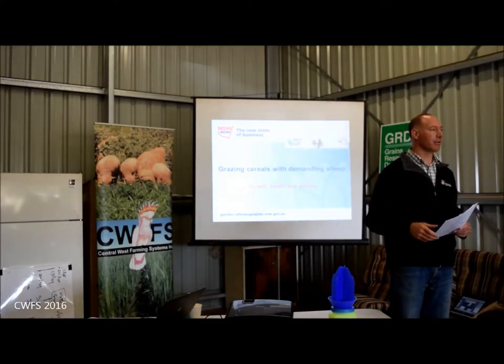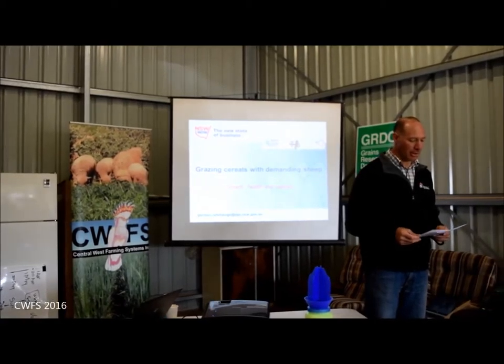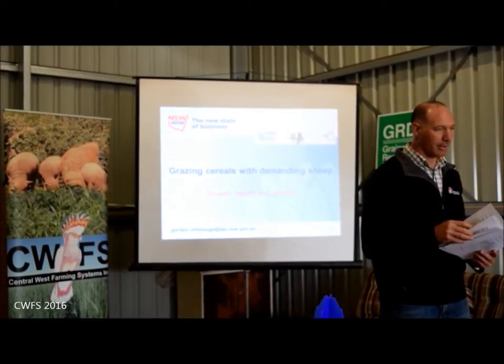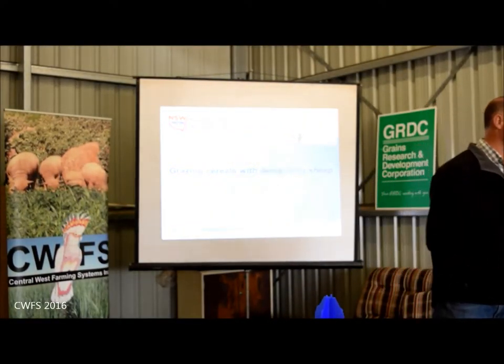I've come to this issue of grazing cereals from the perspective of ewe health. I've got a handout because I like people to go away with some take-home messages. I think I've got enough for everybody — I've got some spares.